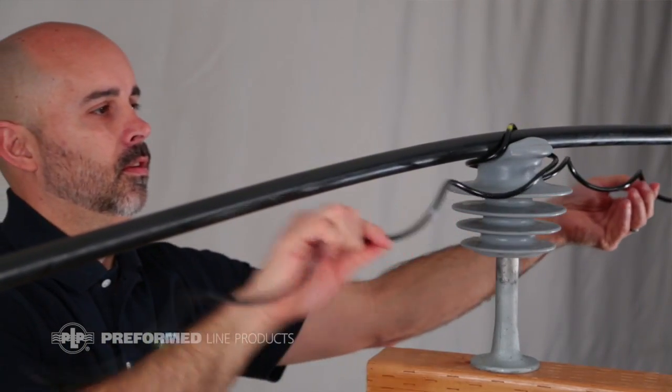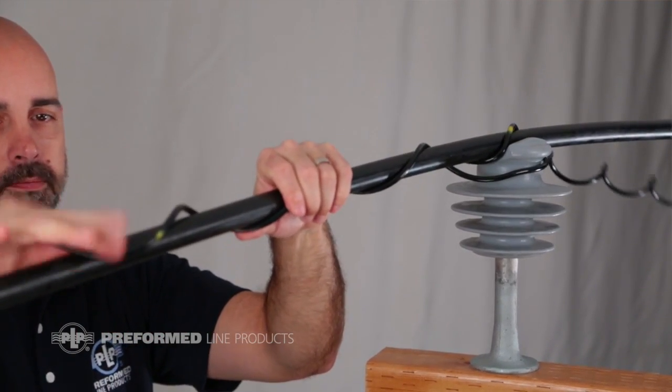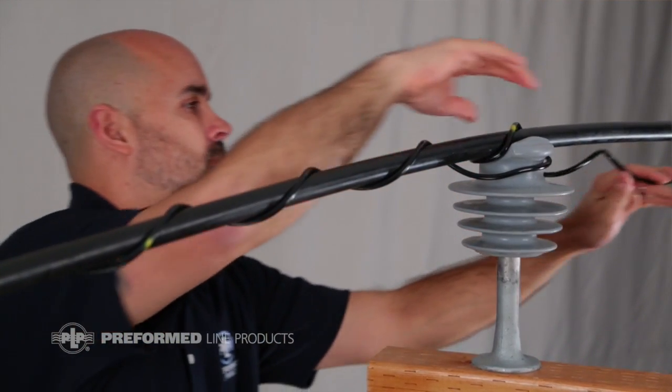How do we use the polymer insulators? The polymer insulators are compatible with all different types of conductor, whether it be bare or jacketed. They're ideally suited for jacketed conductor because the dielectric strength of the polymer material matches very closely to that of jacketed conductors. Therefore, you can use polymer insulators very well in tree wire systems as well as spacer cable systems.